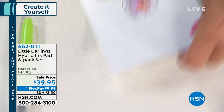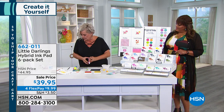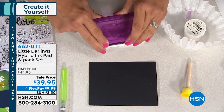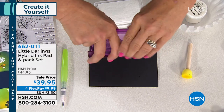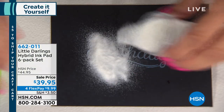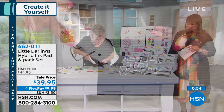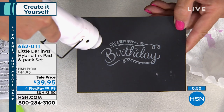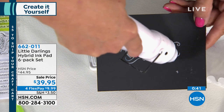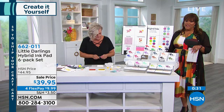Next up — embossing. I'm going to use the white, which is a really bold white in the collection. You guys requested full-size ink pads, so Little Darlings made them available. I apply the ink, then use embossing powder over a coffee filter. Now I run the heat tool and you're going to see right before your eyes — it just pops up. Look how clear and gorgeous that is! That's the white ink with a clear embossing powder — beautiful. This is $39.95, normally $44.95, on four flex pays of $9.99.